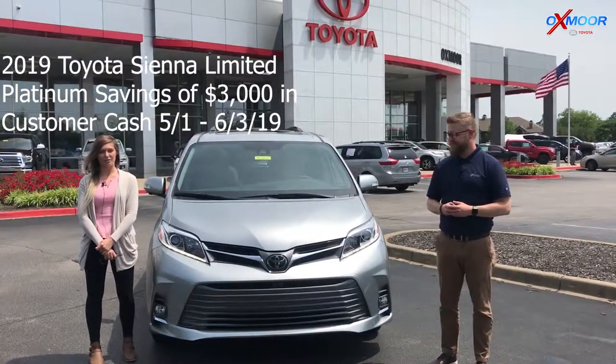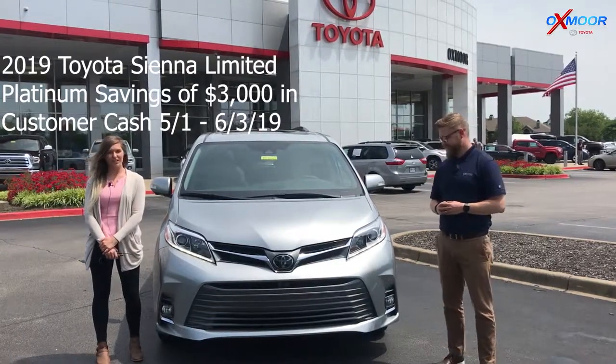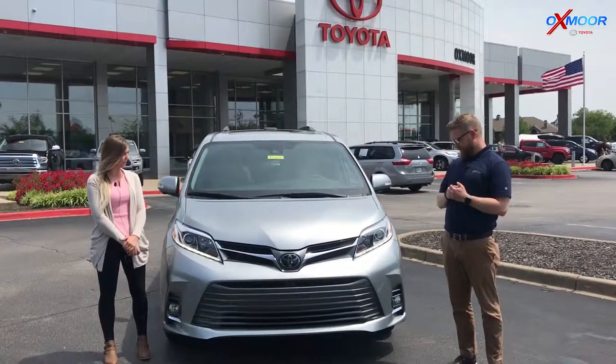Hey guys, this is Melissa with Oxmoor Auto Group. Today we are out here at Oxmoor Toyota with Chuck Schumann. He's going to be showing us some really cool features on this all-new 2019 Sienna Limited Platinum. So what do you have for us?